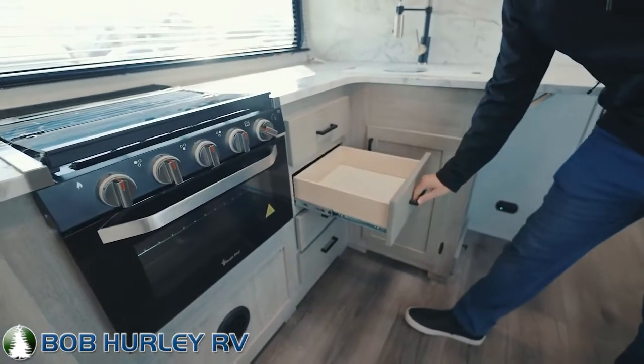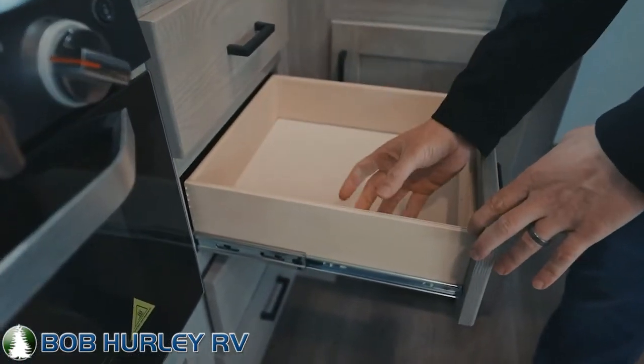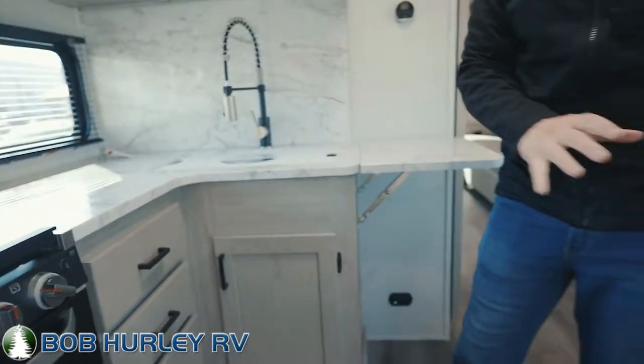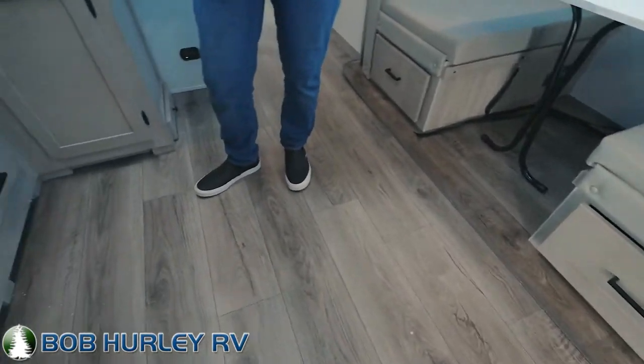All of your drawers are fully extension drawers with metal glides, and notice this is plywood — not particle board. Particle board is the stuff that gets wet and deteriorates. Speaking of plywood, your floor on this is actually made of plywood too. A lot of campers these days have particle board in the floor, so when any water hits it, it disappears. There's a ton of quality in that plywood floor.